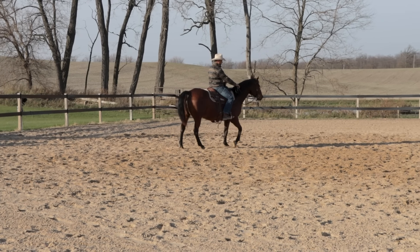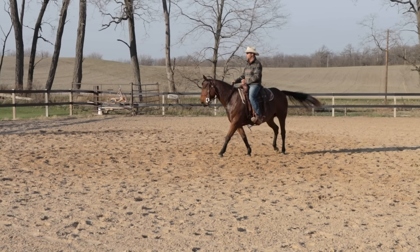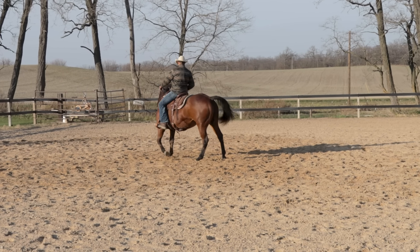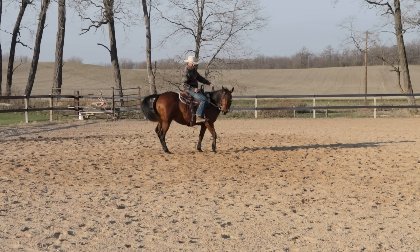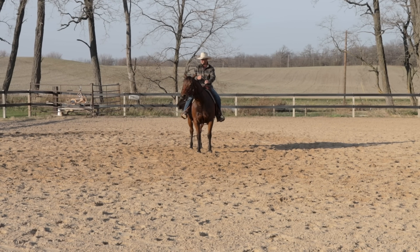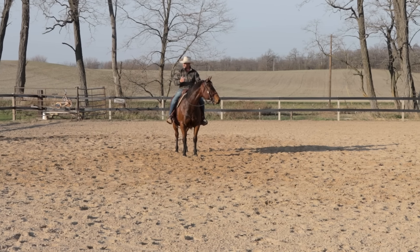It just doesn't seem like there's very high tolerances here. You can see how high headed she is — she's pretty braced up. Even me, after this ride, I would be in a round pen next time I ride. I feel like I'd be counting on being able to stop her with my reins if she got bothered, and if you're in a round pen, the round pen kind of helps you out there.